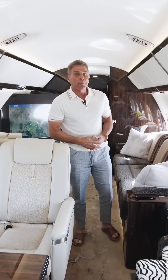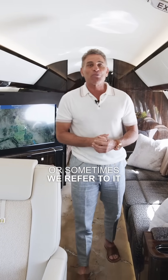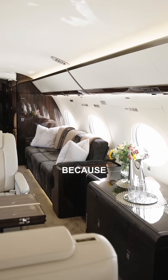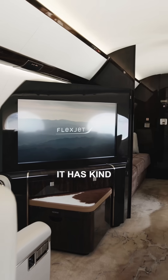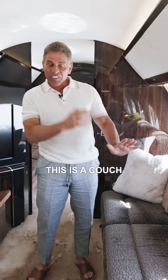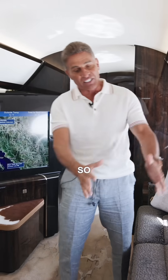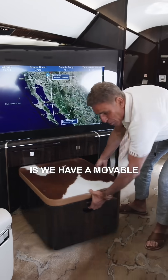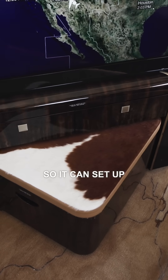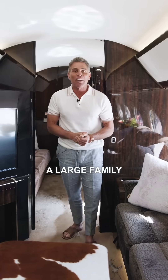And then we come back here to what we call our family room — or sometimes we refer to it as the man cave because it has a 42-inch TV in it. It has kind of a family room feel. This is a couch where you can berth; you can actually pull it away and sleep on it. One of the big features of this aircraft is a movable ottoman, so you can put snacks on there, and it sets up very much like a large family room.